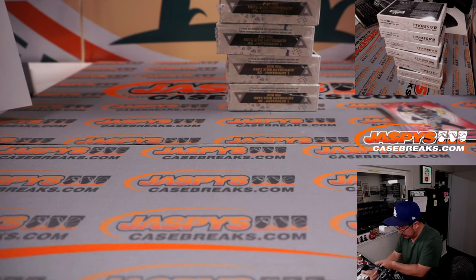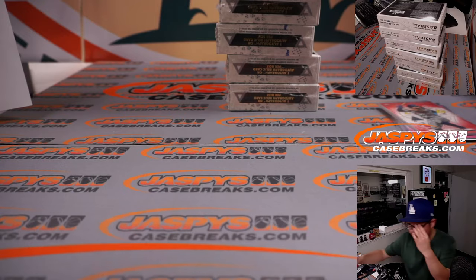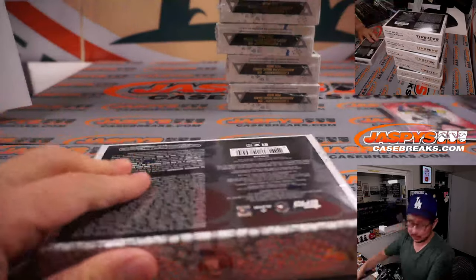We are halfway through this 16-box break. Eight more boxes to go — good luck.